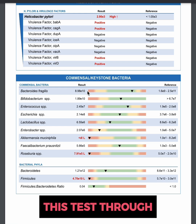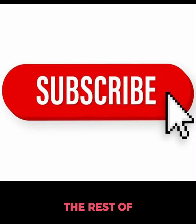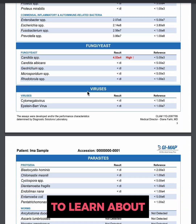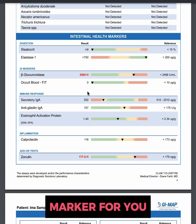To order this test through truehealthlabs.com, you can click on the product button or see the link in the description. Subscribe to our channel as we go over the rest of the GI Max stool test markers — as you can see, there are a lot of secrets to learn about your gut. Here's another GI map marker for you.